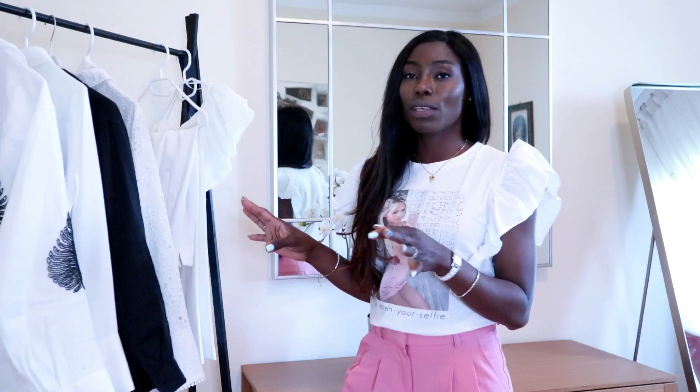This one I got from Zara — super stunning, great quality, and I think they still have them in store in case you want to grab any of these items. I would say I highly, highly recommend them because these are things that I think we all need in our wardrobe. So guys, let's just get into this first outfit. Let's go.